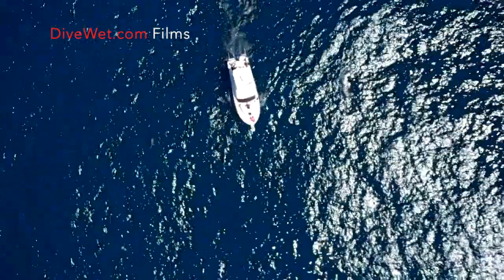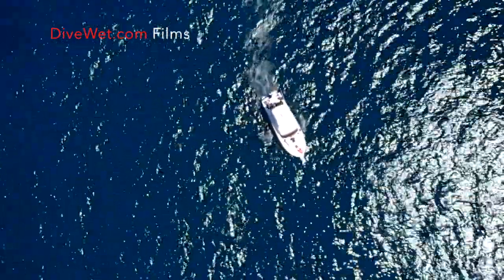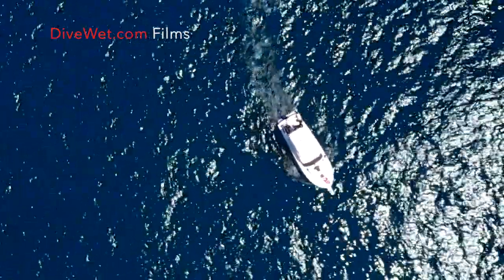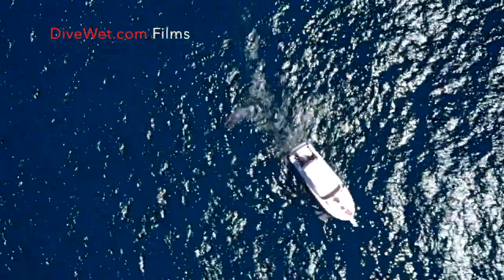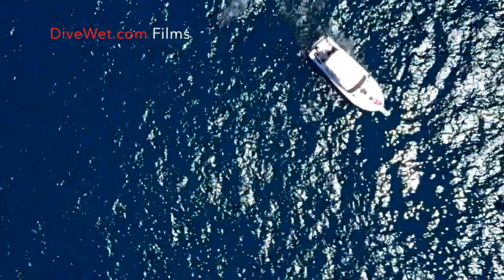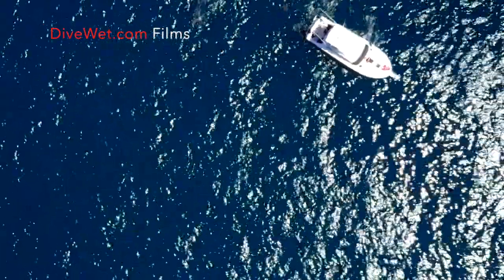He's on the other side, guys. Other side. Let us know when you want us to go. We're doing trouble here. That's 90 feet. 50 feet.